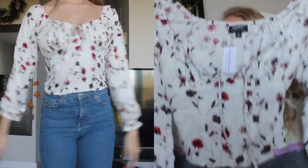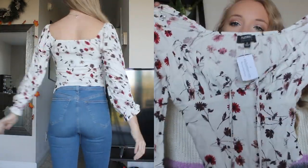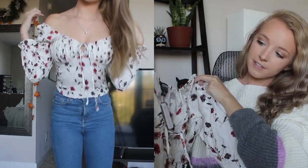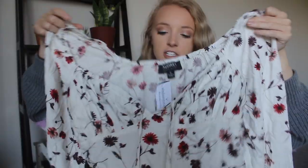This next shirt I think is super cute and it just screams fall to me. It's just like a cream off-white colored long sleeve top — the sleeves cinch at the bottom. It has this red-toned floral print on it which I think is perfect for fall. In the front it has a shape and then it just ties.